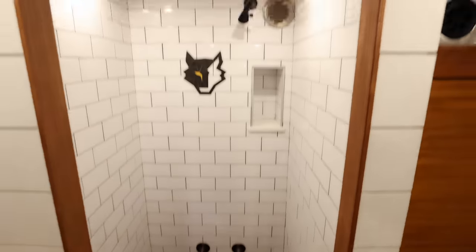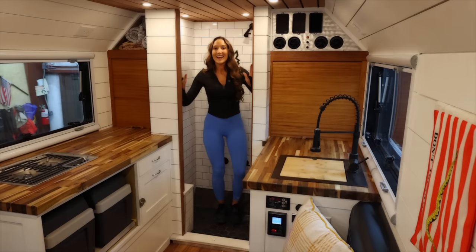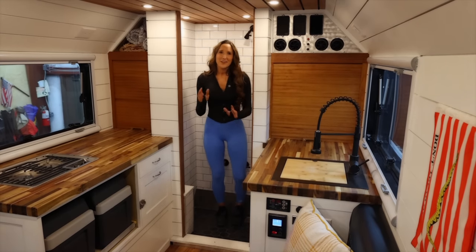Did I mention how big the shower is? I've never had a shower like this, much less in an overlanding rig. And in a lot of the Sprinter van builds I've seen, you almost have to lube yourself up to squeeze into the shower — not in this one. This is almost like a full size residential shower.